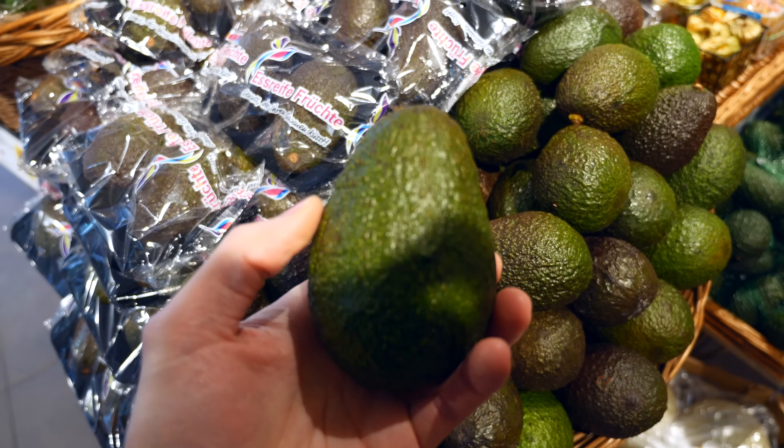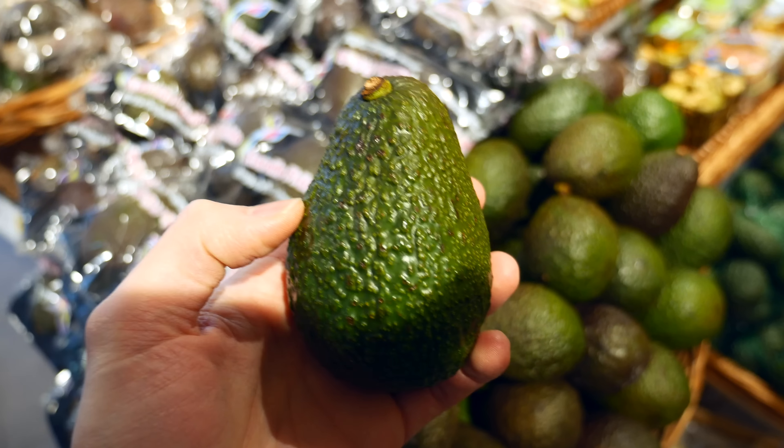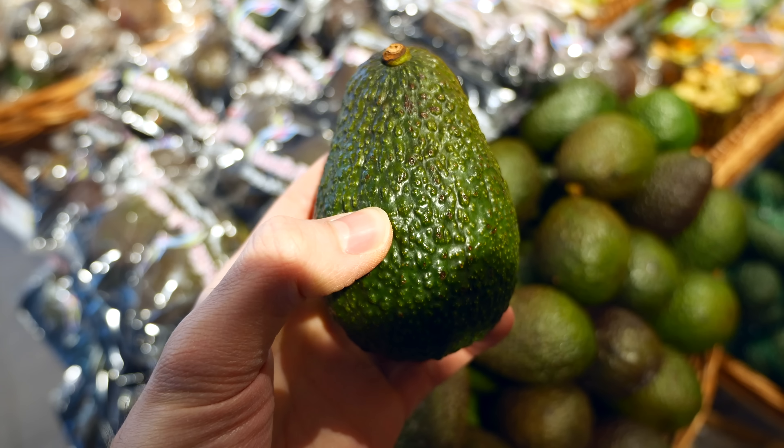First, of course, we have avocados, which are a fantastic fat source on keto as you probably know. If you didn't bring a spoon and a knife, you can probably get one at the supermarket. You might also be able to find some guacamole at the store.